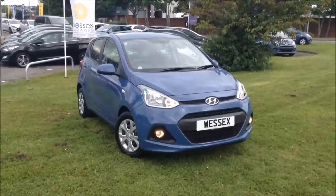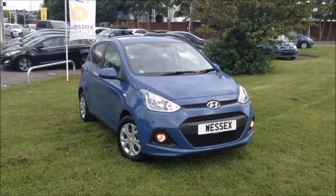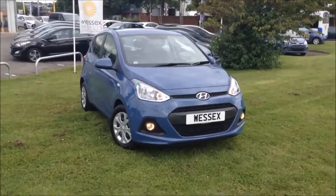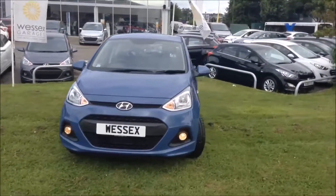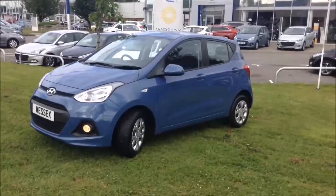Welcome to Wessex Garages in Newport. Today we have for you the pre-registered Hyundai i10 SE 5 door. This vehicle is in morning blue and it's a petrol manual. This vehicle was first registered in 2016 and has one previous owner, being ourselves here at Wessex Garages in Newport.